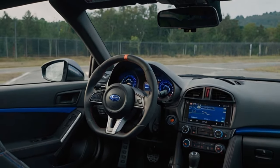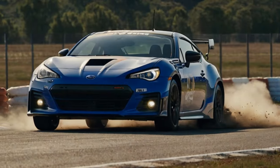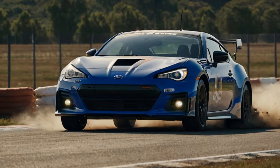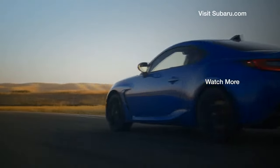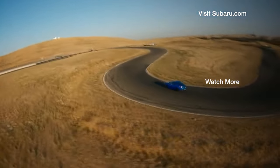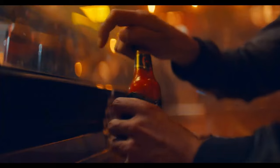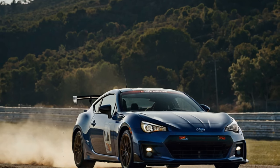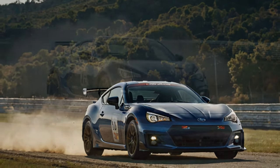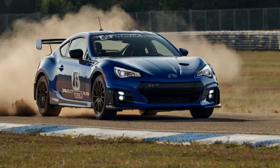The premium trim comes with black cloth seats accented by red stitching, while the limited trim upgrades to a leather and suede combination with heated front seats and extra red accents. The new TS trim, however, brings a fresh twist by swapping all the red highlights for blue stitching and accents, along with a red SDI starter button and a subtle SDI logo on the 7-inch digital gauge cluster. While stylish, the TS misses an opportunity for a distinctive touch, like the SDI shift knob that will appear in the upcoming Series Purple Edition.